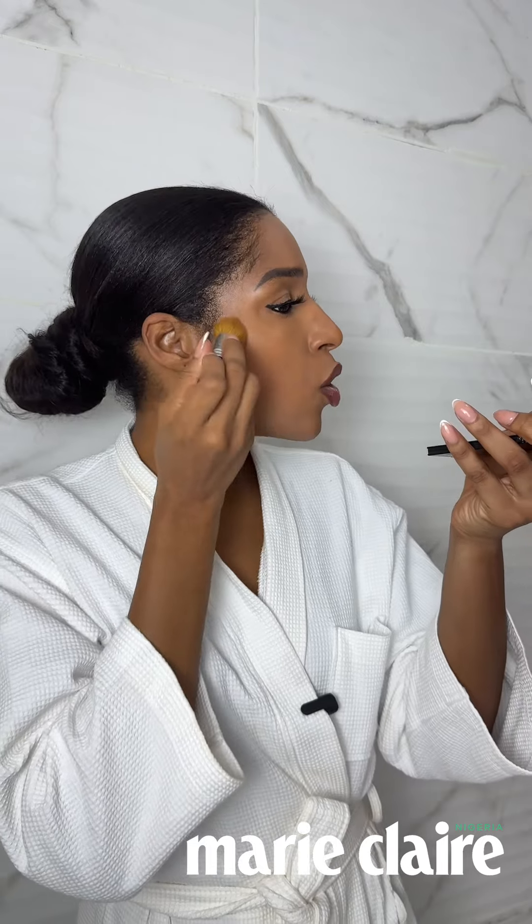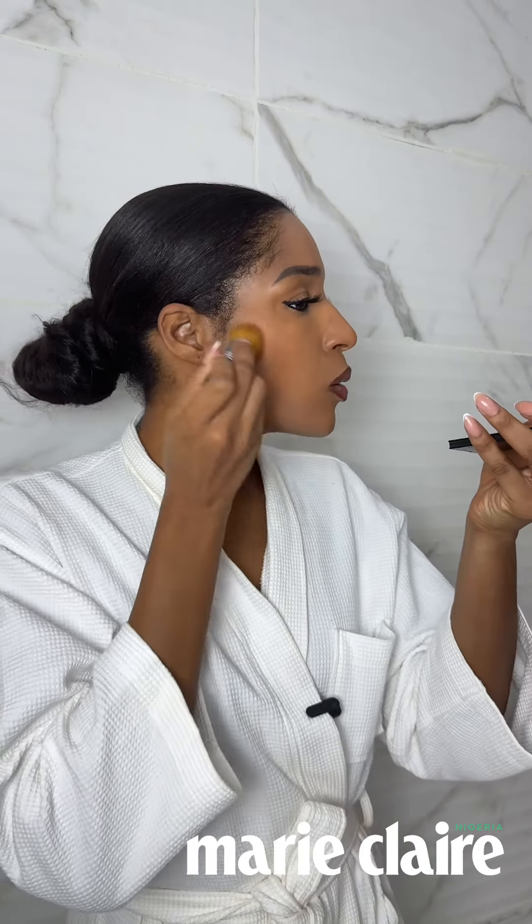My favorite beauty hack: when we're younger, you apply contour in the hollow of your cheeks. But when you get older and you're looking for your makeup to be a bit more lifting, let me show you. I love the Pat McGrath Labs. Instead of going in the hollows of my cheeks, I just go along my natural cheekbone line.